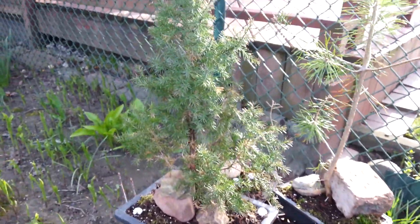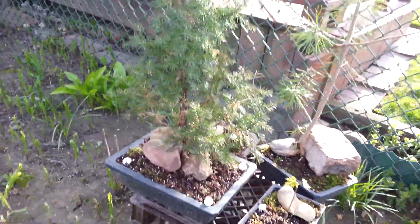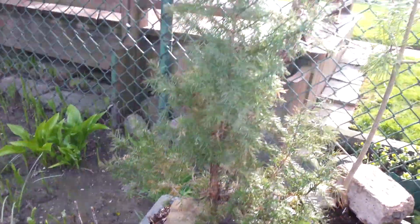This is another Alberta spruce that I found in a flower bed that I'm trying to grow as a formal upright.